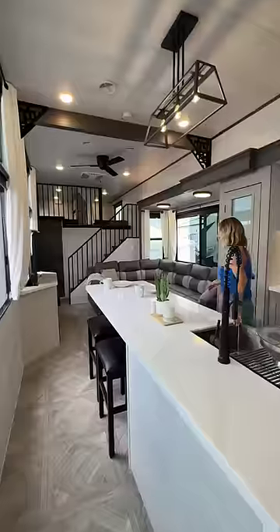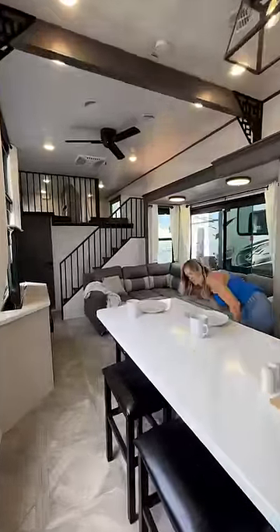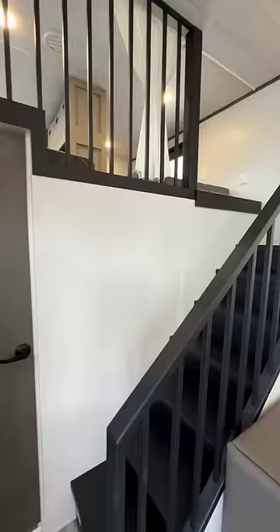Have y'all ever seen a two-story RV? Well, honey, you're about to. Look at this beauty. Step right up, shall we?